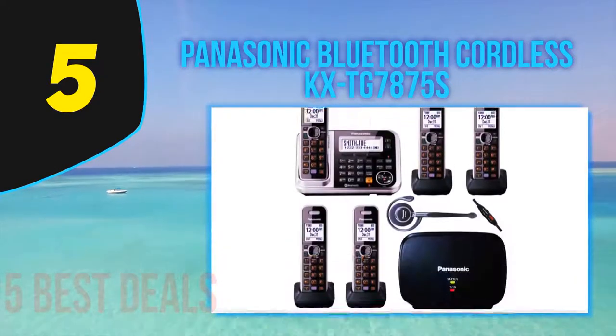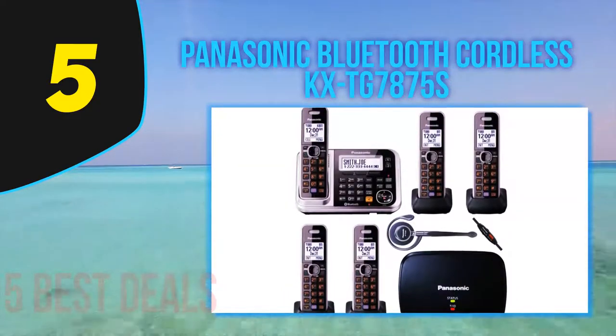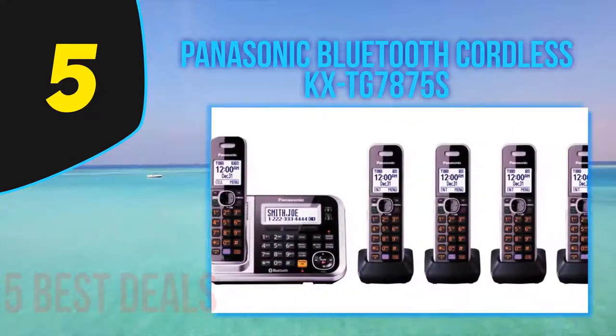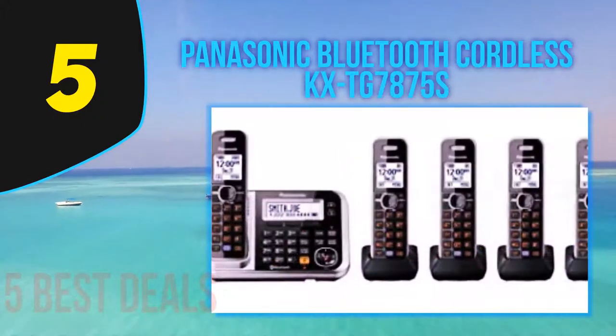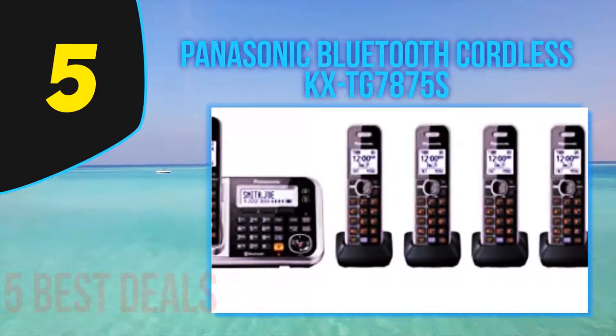One of the best Panasonic cordless phones with an answering machine, the KX-TG7875S is the perfect phone for seniors who need more than one handset in the house. This model comes with up to five handsets that you can link via Bluetooth to your smartphone and each other, allowing you to receive calls anywhere in the house.